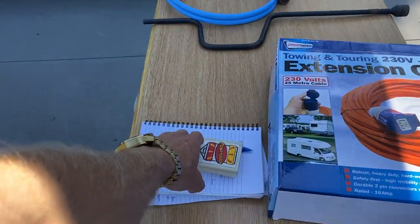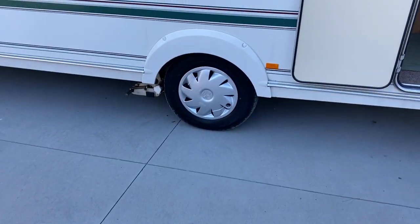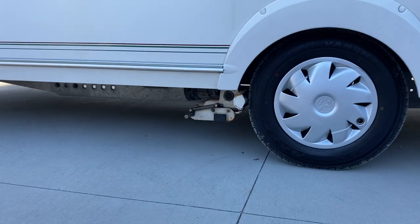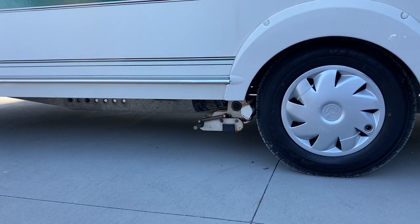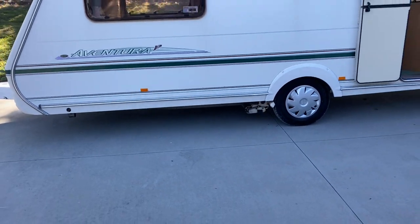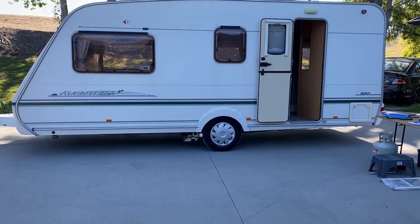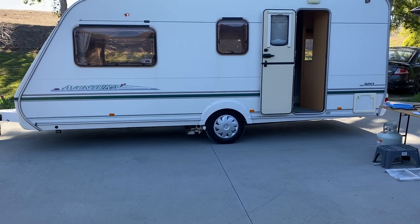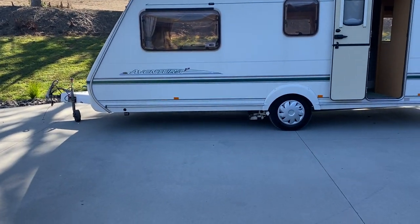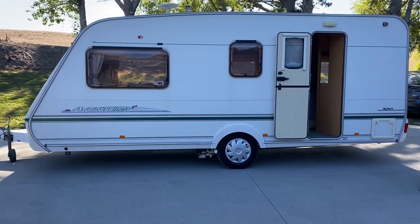This control here is the controller for the motor movers, which are mounted to the chassis. They touch onto the wheel and you can drive this caravan like a remote control car. If I stand back here, I can move the caravan forward and back with the push of a button, and you can also turn it into any tight spots.